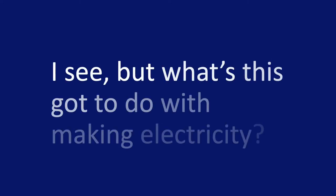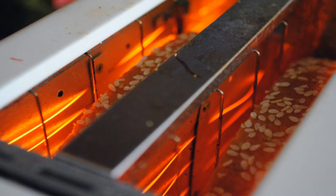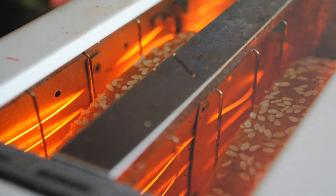But what's this got to do with making electricity? Well, believe it or not, that everyday occurrence, which is so familiar to us, is crucial in getting your electric toaster to work. But to understand that, and how we got to where we are today, we need to go back in time a bit.